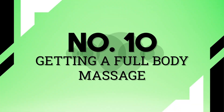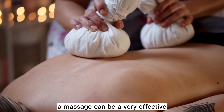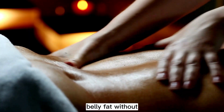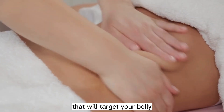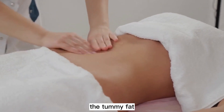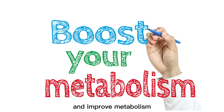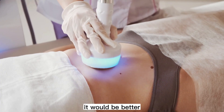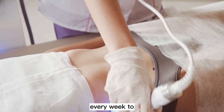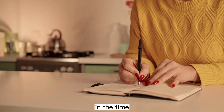Finally, Tip 10: Getting a full body massage. A massage can be a very effective way to lose belly fat without having to go to the gym. Get a massage that targets your belly and helps reduce tummy fat. It will release and distribute fat in the body and improve metabolism to help you get rid of belly fat. It would be better to get a massage every week to see the best results, but you can do it in whatever time frame works for you.